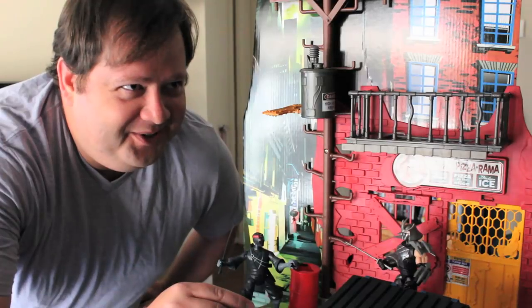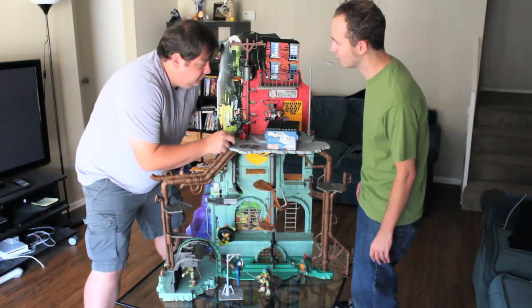You don't get laid much, do you? Dude, I have a Ninja Turtles playset in my living room. What do you think?